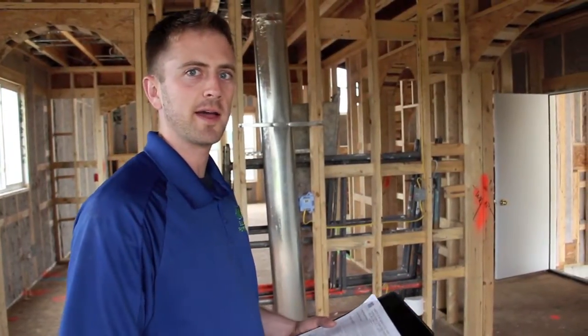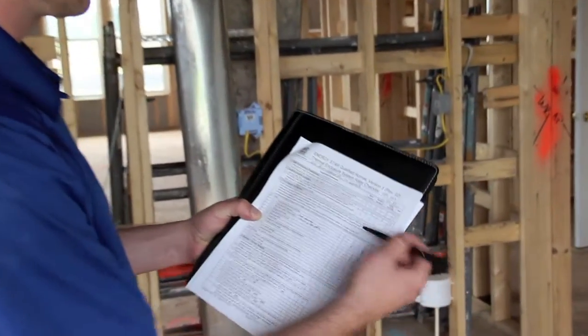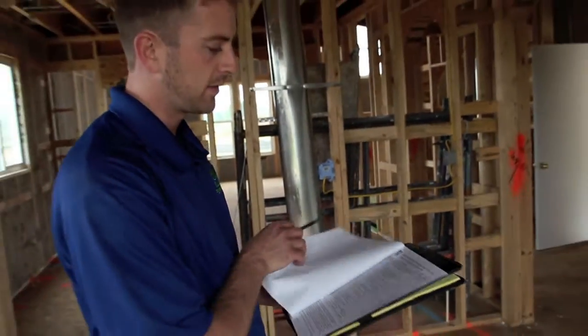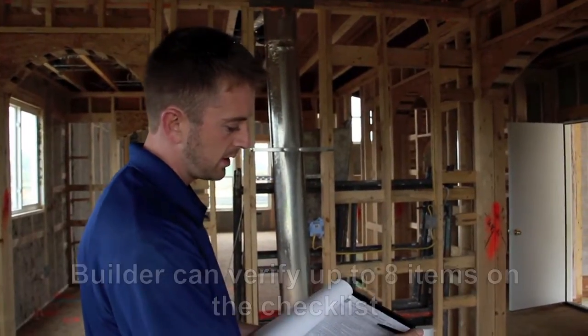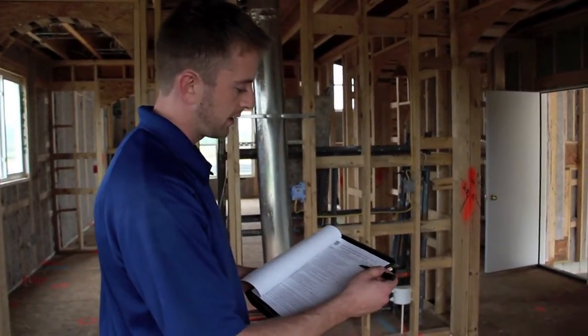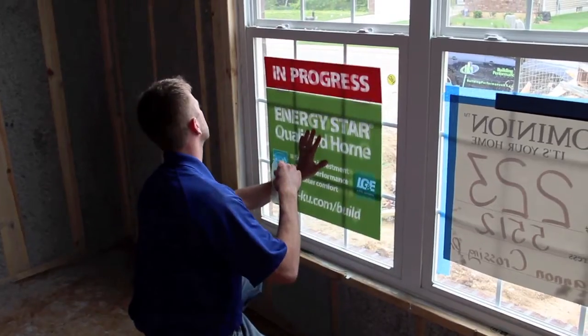We're done with the thermal bypass inspection on this house. We have a checklist called the thermal enclosure rater checklist, and we're going through verifying everything we can verify. Items like the window and the knee walls that need correction are marked as builder-verified. As long as there are no more than eight builder-verified items, we're good to move forward with the ENERGY STAR process. I only see three or four things the builder needs to verify, so we're good to go. I'll hang up the ENERGY STAR sign and move on to our next job.